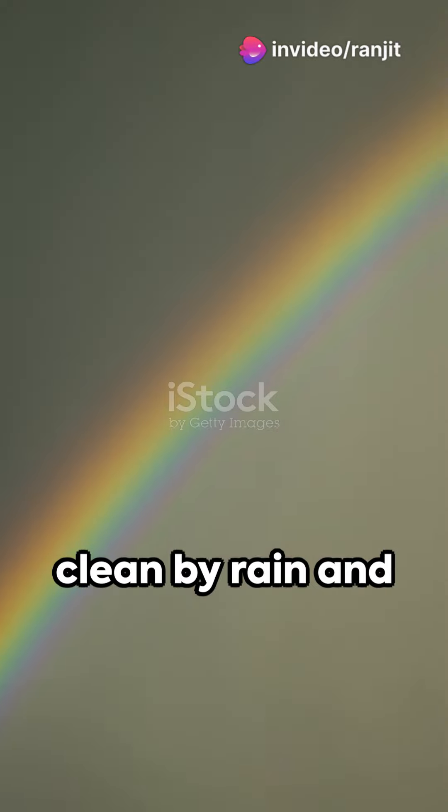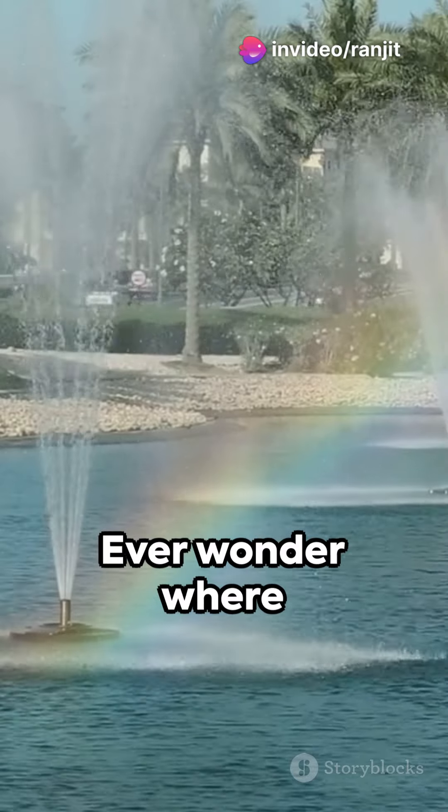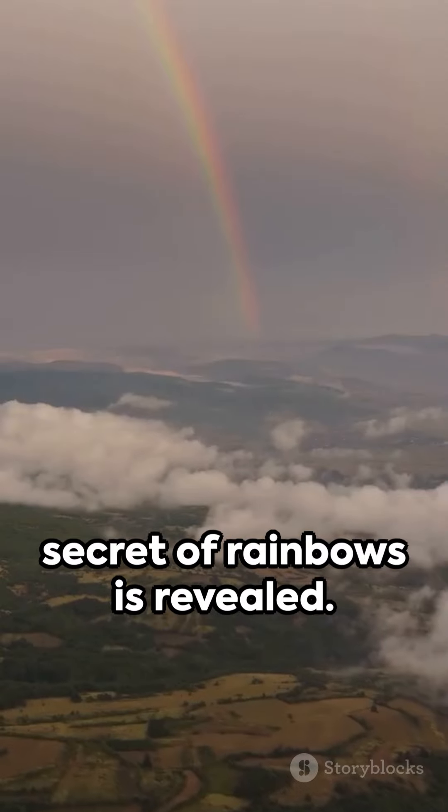Imagine a sky washed clean by rain, and then there's a splash of color arching across it. Ever wonder where these magnificent rainbows come from? Let's dive into the world of light and water, where the secret of rainbows is revealed.